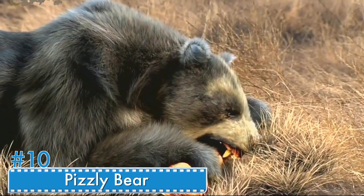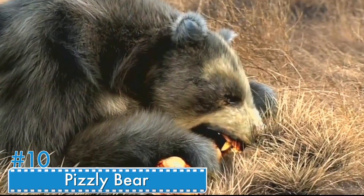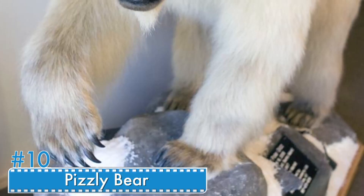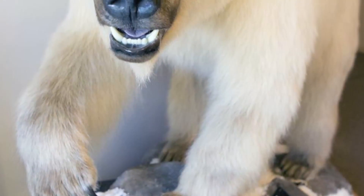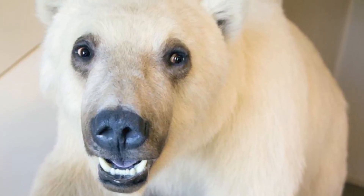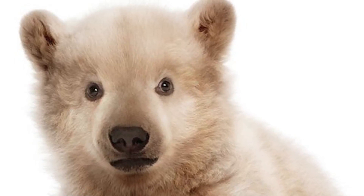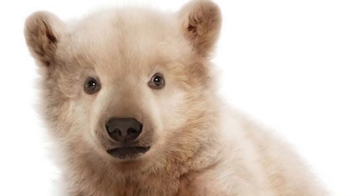Number 10: Pizzly Bear. The Pizzly Bear is the offspring of a sire Kodiak bear and a dame polar bear. The hybrid size is about the same as that of the parents. Breeding can occur both in the wild and in captivity. However, due to global warming, polar bears are moving south, so the frequency of breeding has increased considerably.